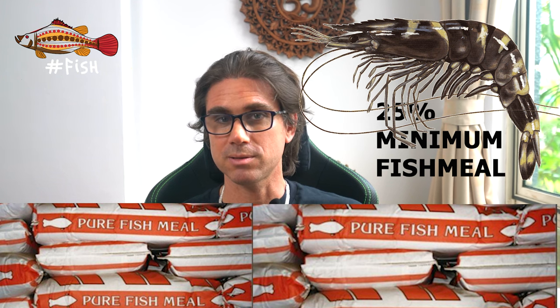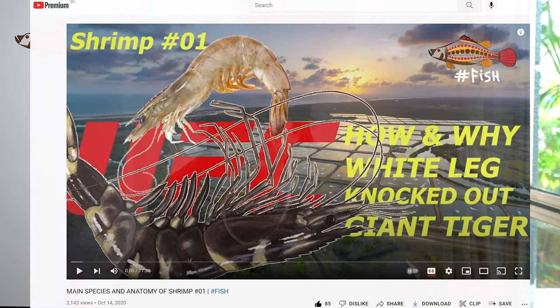In vannamei, the protein content in the feed at grow-out stage is about 35%, and for monodon it's about 45%. Fish meal is a very important ingredient that supplies the necessary proteins in shrimp diets, and the minimum quantity needed is also species dependent. For vannamei, the minimum inclusion level is about 15%, whereas for monodon it's about 25%. This makes vannamei feed cheaper than monodon feed, and the lower protein and nitrogen content causes fewer water quality problems, particularly ammonia buildup. This is one of the reasons vannamei farming has taken over monodon farming in recent decades.